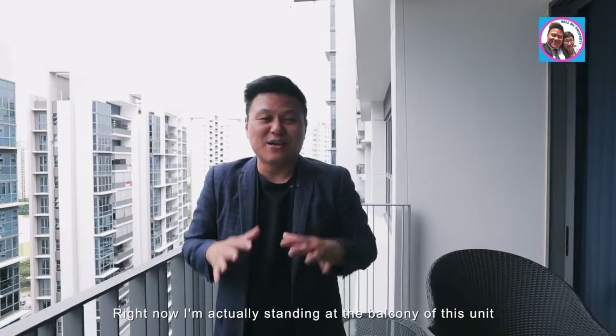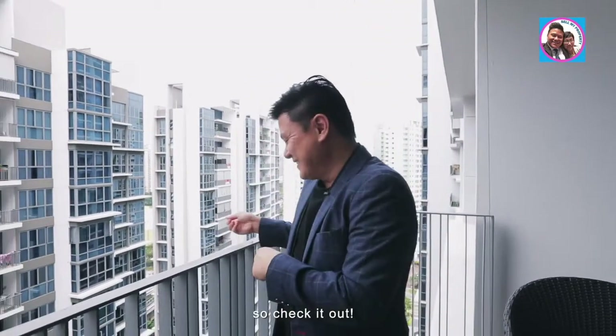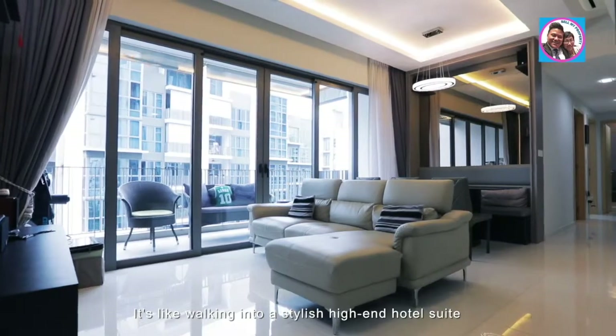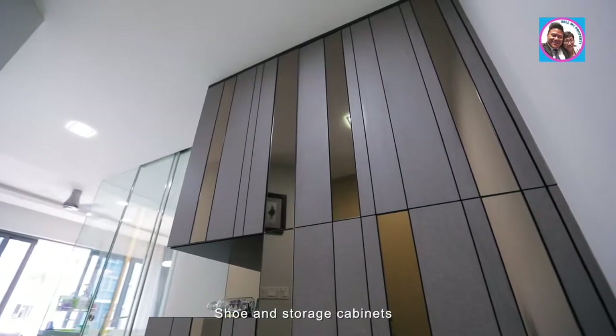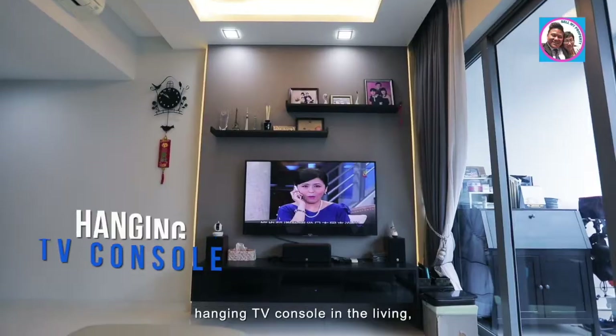Right now I'm actually standing at the balcony of this unit and what I really love is the pool view from here. Check it out — it's like walking into a stylish high-end hotel suite, with a polished aura that comes from its many customized built-ins: shoe and storage cabinets with a display at the entrance, and a hanging TV console in the living room.